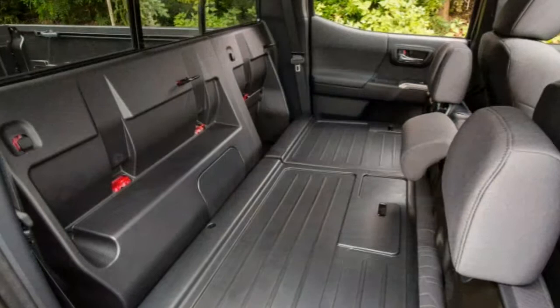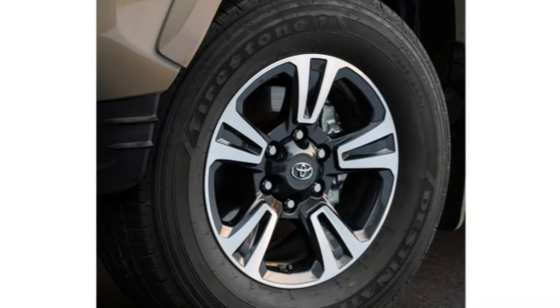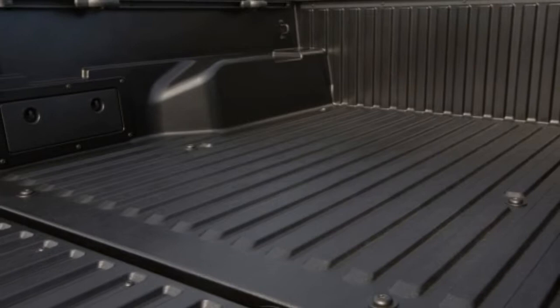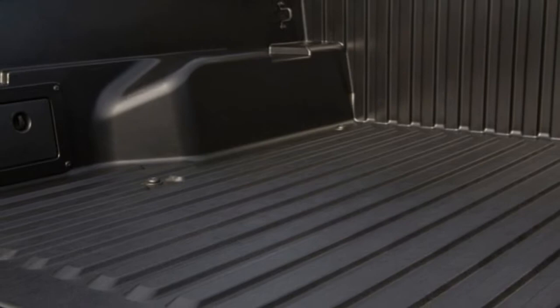On a brief drive, the Limited model felt noticeably firmer with its 18-inch tires and road-tuned suspension setup, though certainly not uncomfortable. We applaud the Tacoma's steering, which offers a pleasant buildup of effort and good centering. Off-road, the Tacoma is ready for just about anything with its 9.4 inches of ground clearance and 29- or 32-degree approach angle, surpassing the GM twins' 8.4 inches and 18 degrees respectively.